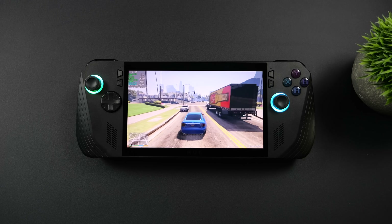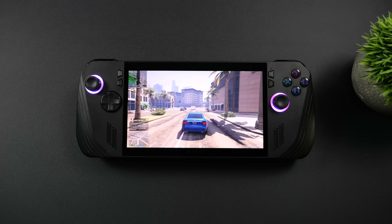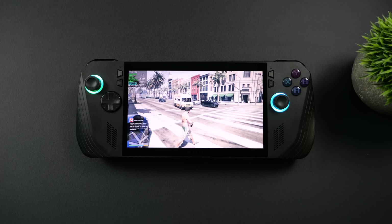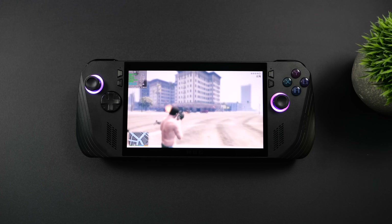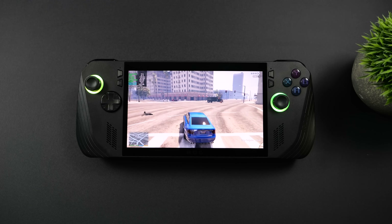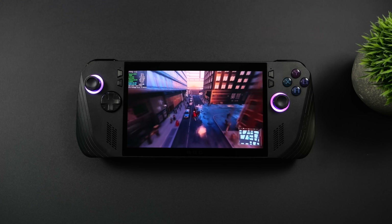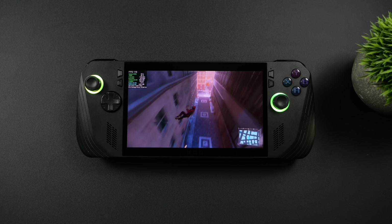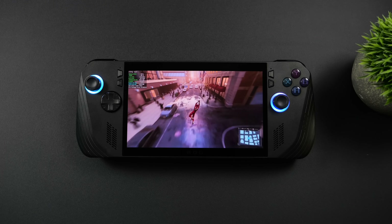For now, I would have loved to see a bigger jump with the new 890M iGPU — a lot of people were expecting 30 to 40% gains. At higher wattages the HX370 can definitely perform, but we're keeping wattage low in a handheld for good battery life. I suspect AMD has something in the works, maybe something like a Z2 Extreme using Zen 5 and Zen 5C cores to keep power down, possibly with RDNA 3.5 like the 890M but perhaps rebranded without the XDNA or Ryzen AI. We'll have to wait and see.